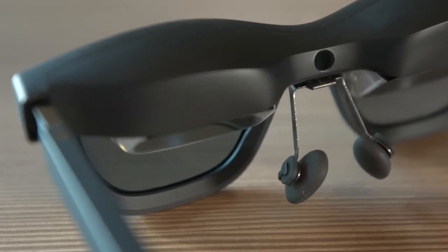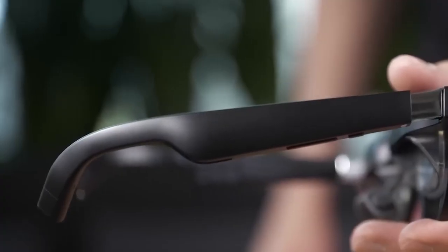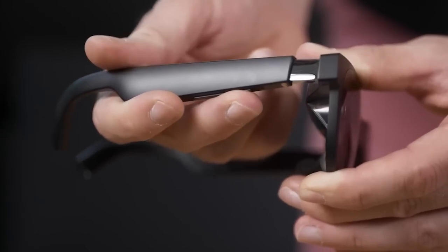Compatible with a range of devices including the iPhone 15, Steam Deck, ROG, Mac, PC, Android, and iOS, these glasses are your gateway to a whole new world of augmented reality. Whether you're a gamer, movie buff, or tech enthusiast, Xreal Air 2 Pro is the ultimate wearable display for you.